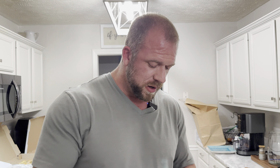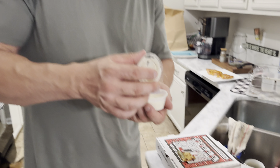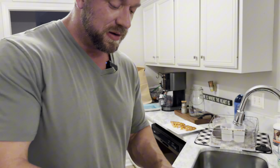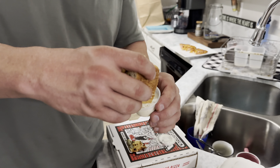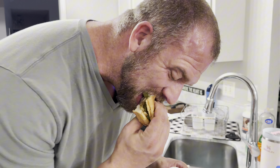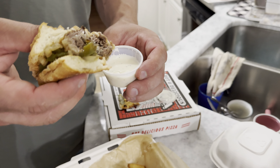I'm gonna try this ranch on the Philly cheesesteak — excuse the mess, folks, I'm not a clean eater. That is good! So the family really likes the cauliflower crust pizza — this one is the zombie feast, which is like the meat lovers. It is really good!